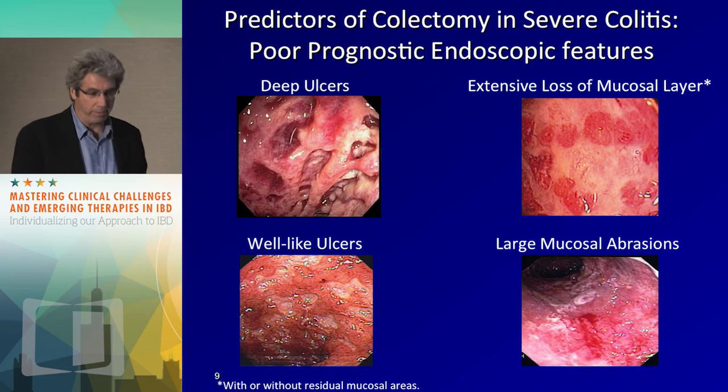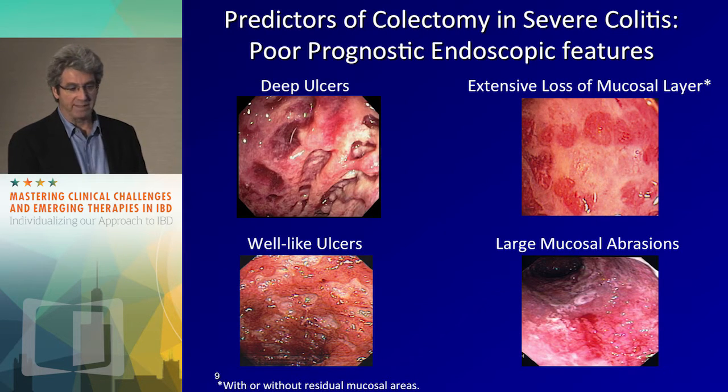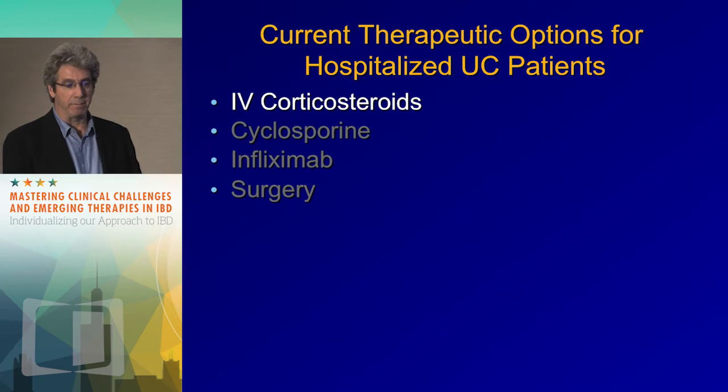There are prognostic factors based on endoscopic appearance and other findings. A patient with deep ulceration in the colon is not going to get better with a few more days of any kind of medical therapy. Patients who have lost most of their mucosal layer — likewise tough to imagine they're going to get better. Mucosal abrasions — these patients might get better; they still have an intact mucosa. Multiple punched-out but less deep ulcers — maybe that patient will get better. We're not going to make an entire decision based on the appearance alone, but certain appearances will tip our hand that a patient is not likely to improve.